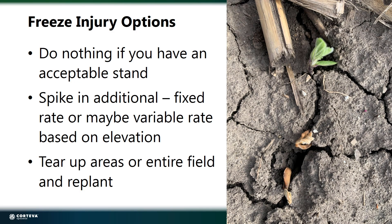So when we look at freeze injury and the options we have: number one, we can do nothing if you have an acceptable stand. You could spike in some additional plants, either a fixed rate or maybe a variable rate based on elevation — putting a higher population in on that low-lying ground where we've lost more plants and dropping the population down on the high ground. Or we could tear up areas or completely replace the entire field with a replant. It really depends on what you're finding out there.